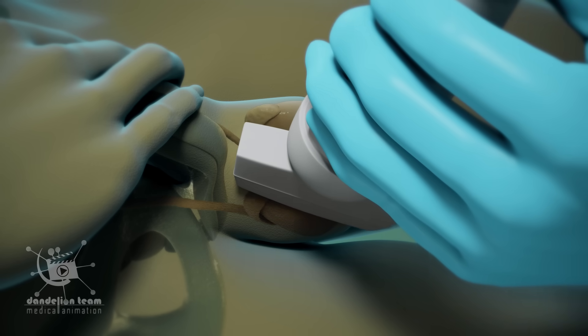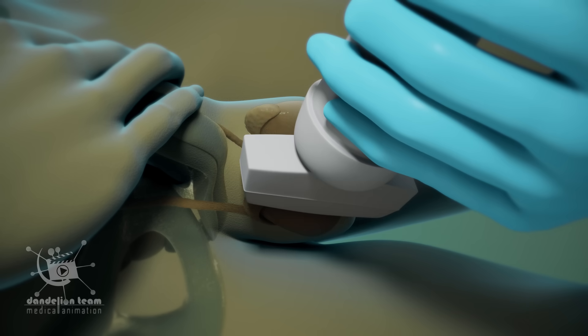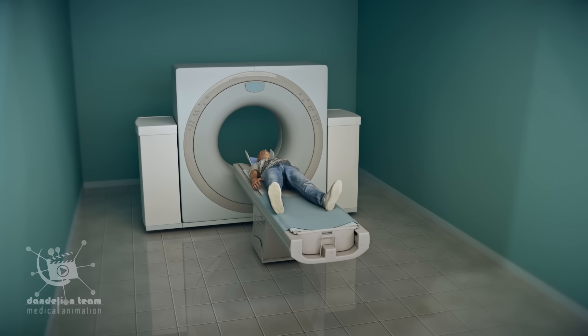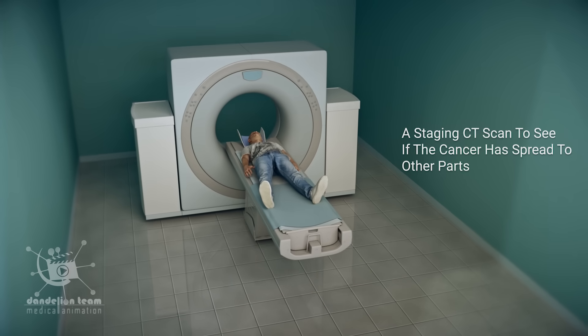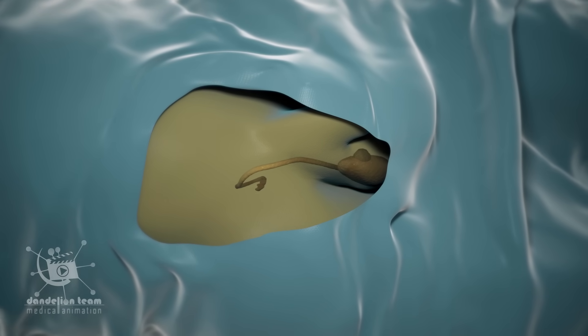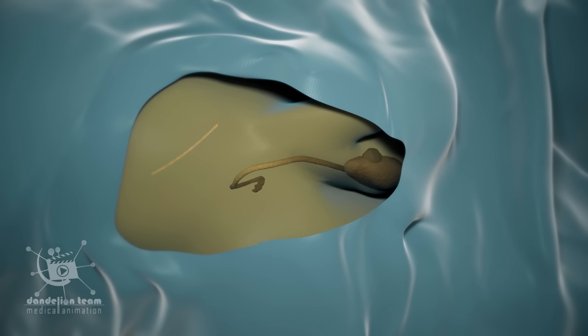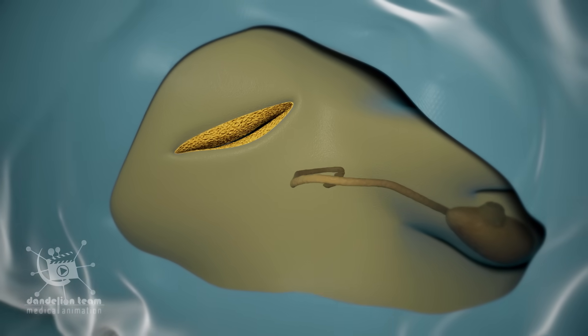Your doctor may recommend a scrotal ultrasound scan to confirm the diagnosis and a staging CT scan to see if the cancer has spread to other parts. The first step in treatment is to remove the cancerous testicle. After making an incision in the lower abdomen, the surgeon will remove the testicle from the scrotum.